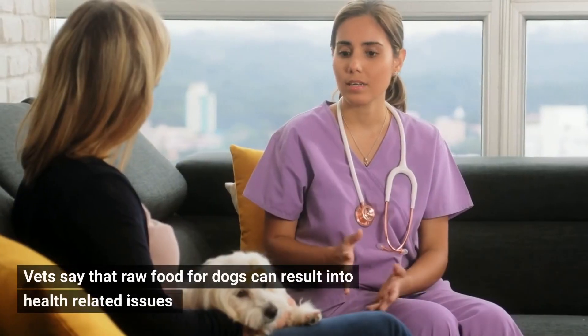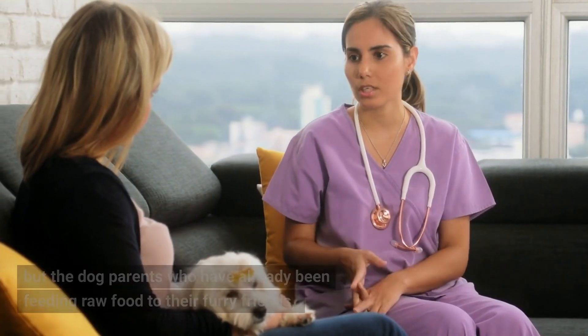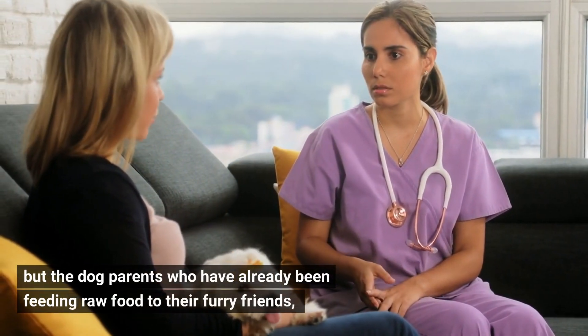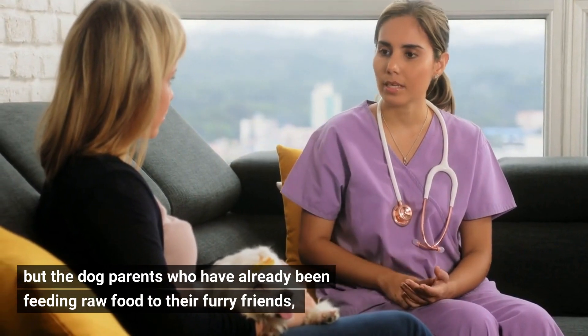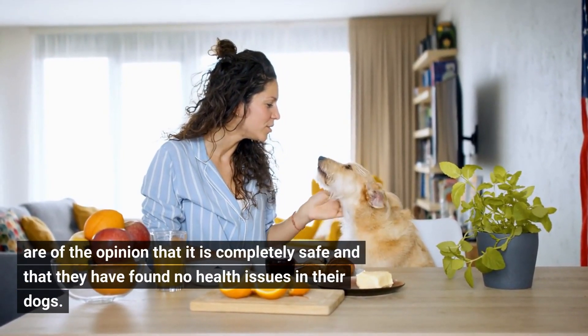Vets say that raw food for dogs can result in health-related issues, but dog parents who have already been feeding raw food to their furry friends are of the opinion that it is completely safe and that they have found no health issues in their dogs.